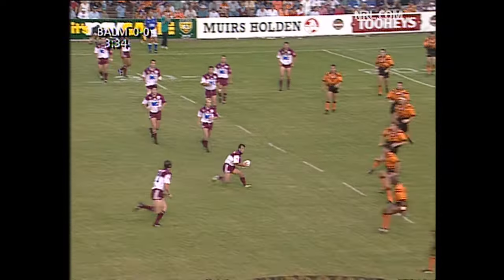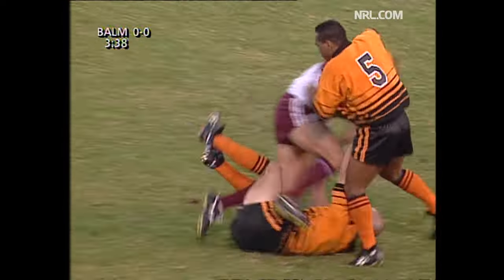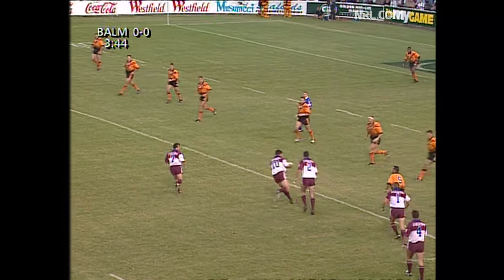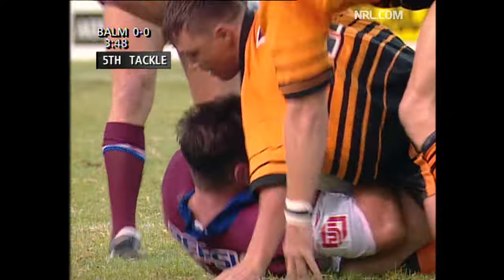Tuvi... Field. The run-around is Hancock into the line — he's met in the tackle of Tim Brasher. Very interesting. Craig Field playing at five-eight in that particular movement, using his ball-playing talent out on the edge. Jeff Tuvi aimed up at halfback and got the ball wide to him.